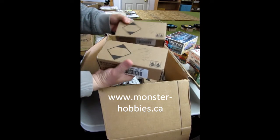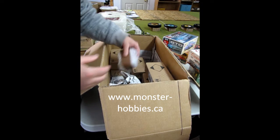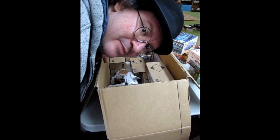And then we got boxes of paint. So when you come into Monster Hobbies next time around, you'll see all the new paints and everything that we've got. And until next time everyone, happy model building.